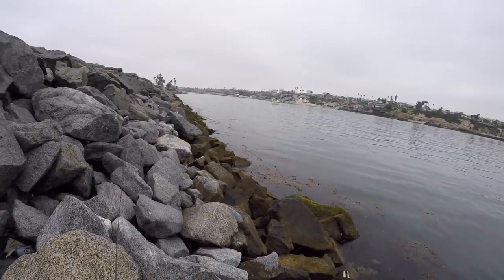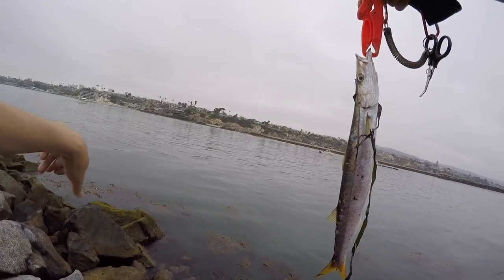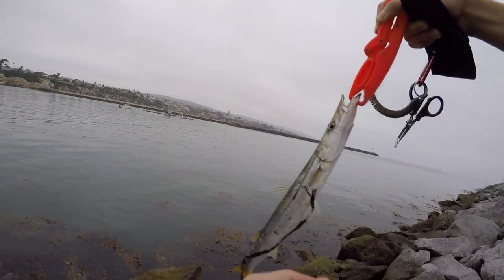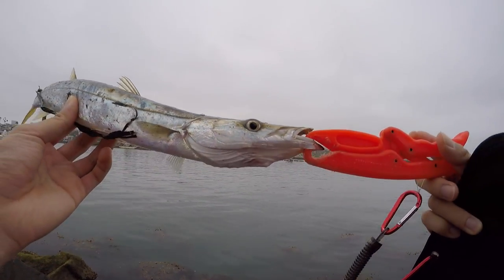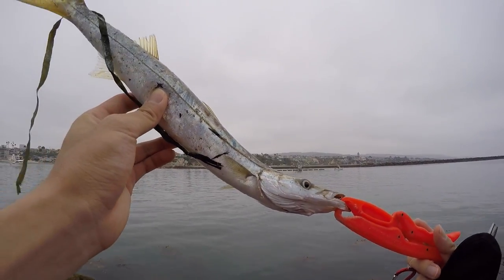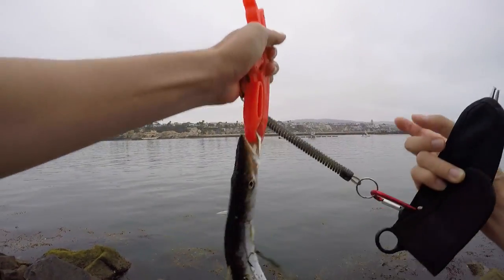Let me show you guys the barracuda. This is the Pacific Barracuda, which is different from the ones that we see in Asia and other parts of the tropical region. These are tempered fish, so I'm going to let him go.